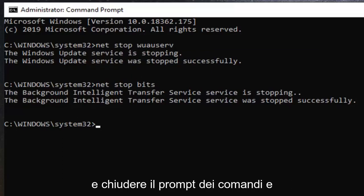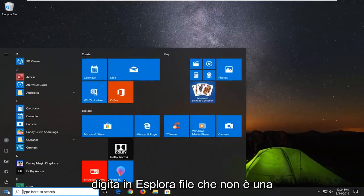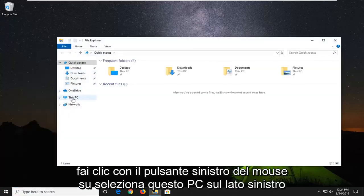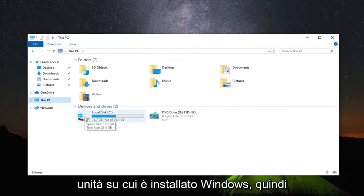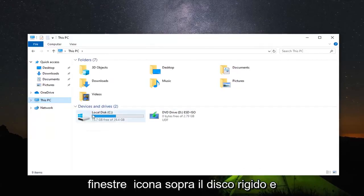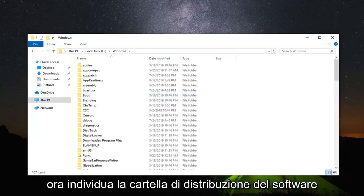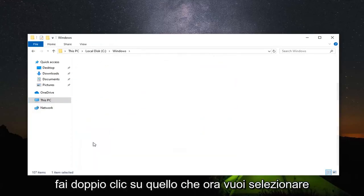Once you have that done, go ahead and close out of the command prompt. Open up the start menu, type in file explorer, and left click on file explorer. Select this PC on the left side, go underneath whatever drive Windows is installed on — it should have a little Windows icon above the hard drive and say local disk. Double click on that, then double click on the Windows folder, and locate the Software Distribution folder.